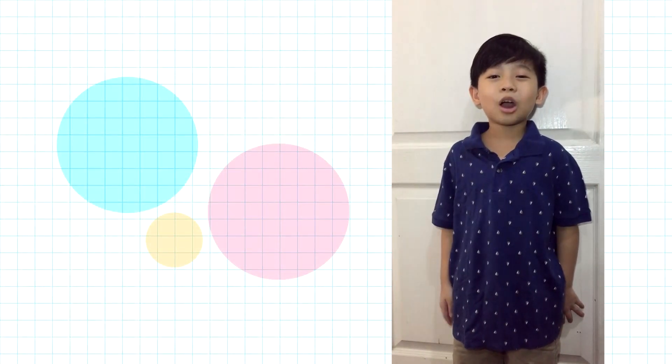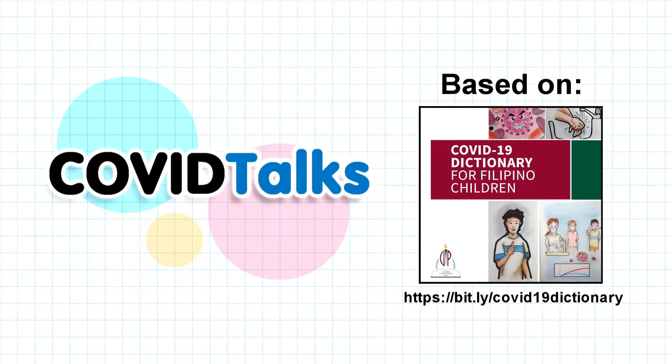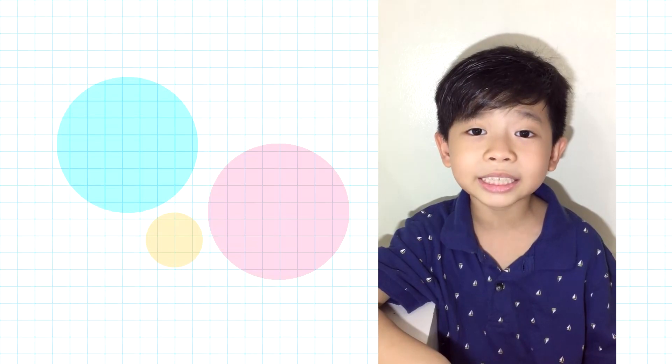Hello, my name is Miguel. Welcome to COVID Talks. I haven't been to school for a while. My mom said there's a new disease that is spreading. It's called COVID-19.